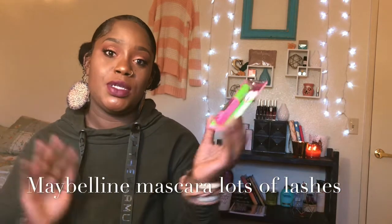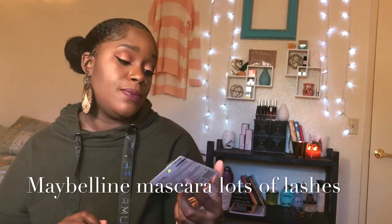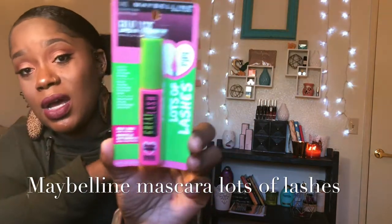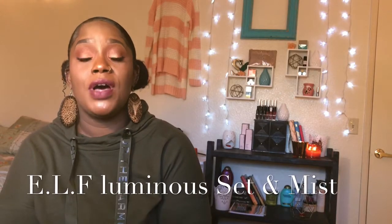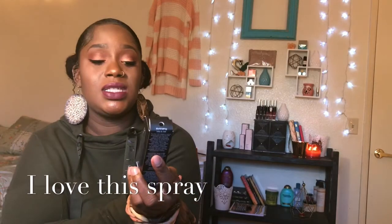This is a Maybelline black — lots of lashes mascara — it has a little bitty tip at the end of the brush. I also have some ELF setting sprays. The new one is the ELF luminous mist. I've been using the regular one that's like three dollars, but this new luminous one I want to try out.